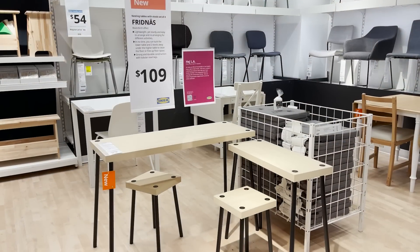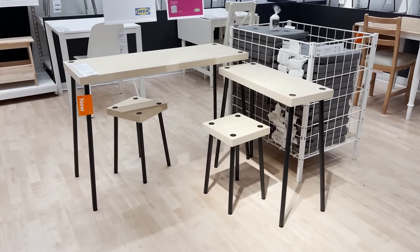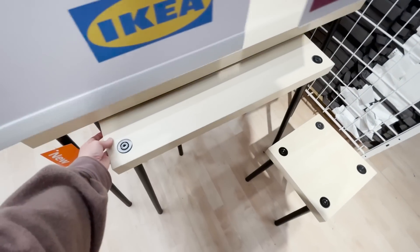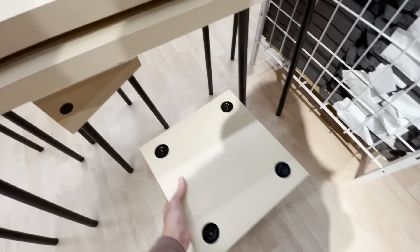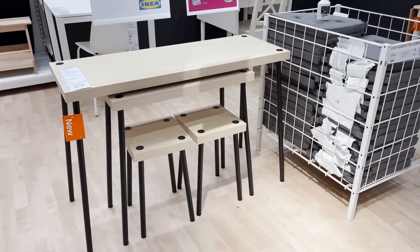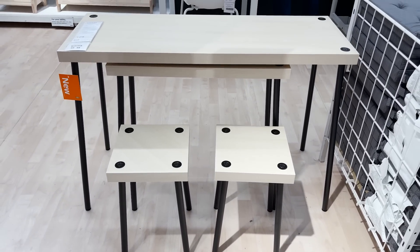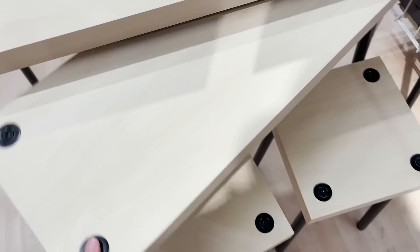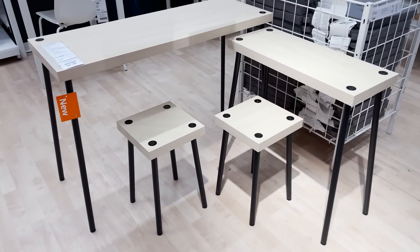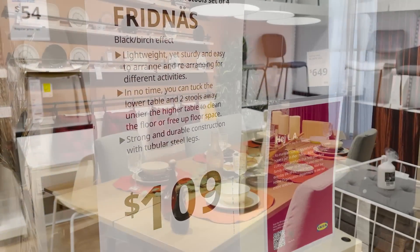This new Fridnas line is very clever for space saving. You get all four pieces for $109 — it's a nesting table solution that can also double as stools and tables. You can push everything underneath the big large table or use it all separately. You can bring the smaller tables out as stools, or swing out the mid-sized table to create two separate stations. This would be perfect for a small apartment when having friends over, or to create a little kid's homework spot.